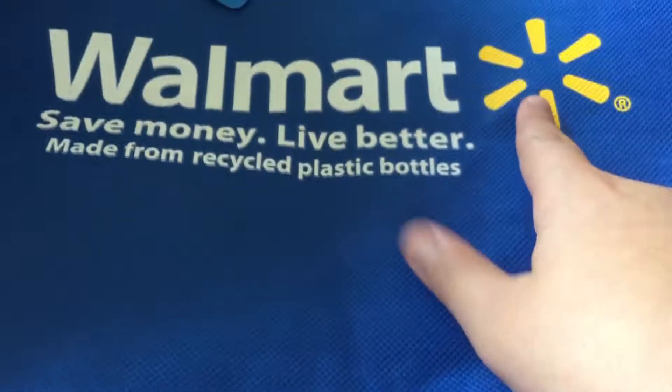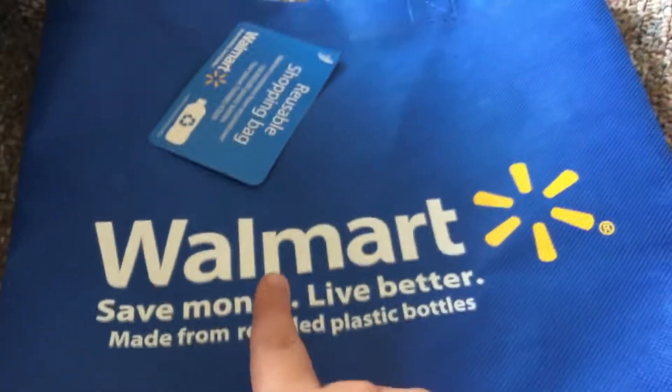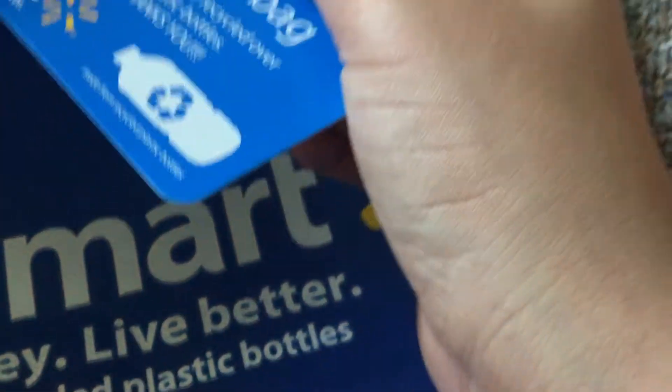Alright, this one first. This here is my Walmart shopping bag. It says Walmart — this is the Walmart star right here. It says Walmart, save money, live better, made from recycled plastic bottles. That's what it's made of. And you have your tag here to scan your bag at the register or at the self-checkout at Walmart. Alright, so that's bag number one.